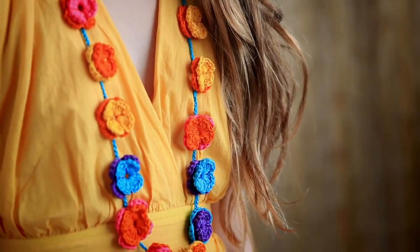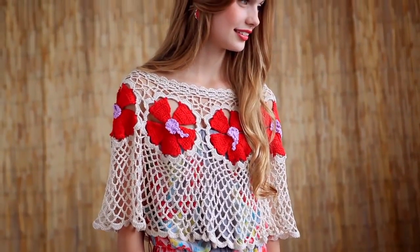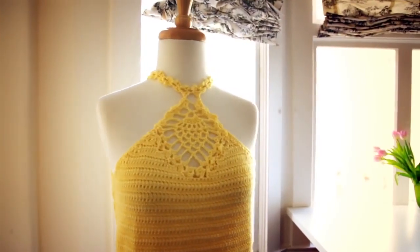Next we do the hula at a summer luau. Make a lei-inspired necklace, a gorgeous cover-up for day or night, and a wrap made with hibiscus motifs. Learn the pineapple stitch too with a sunny yellow tank.